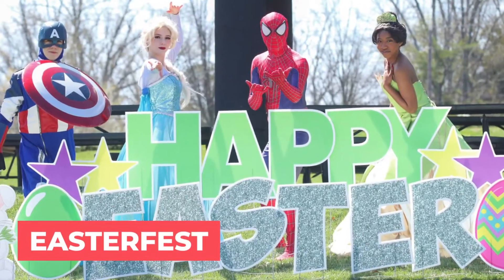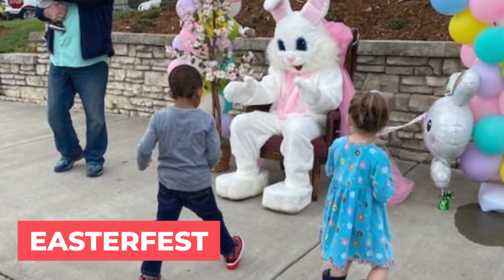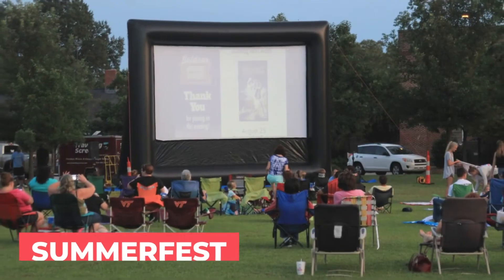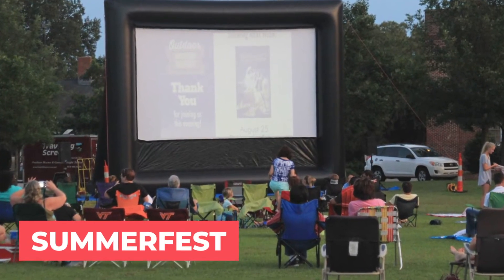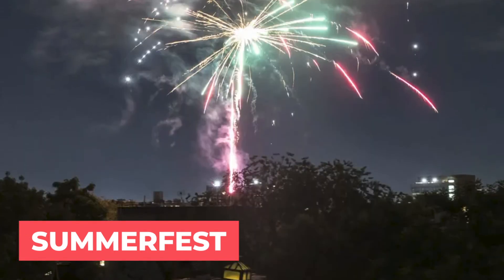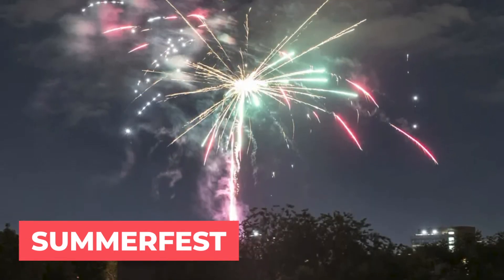The first festival of the year is Easter Fest. If you want to see the Easter bunny, get a picture, and have an Easter egg hunt, this is the festival for you. The next festival is called Summer Fest — a community-wide festival that includes a movie, fireworks, and other fun community summertime events.